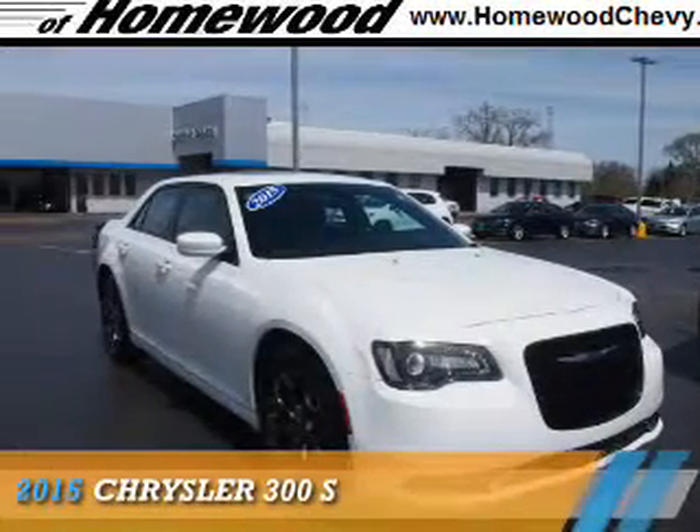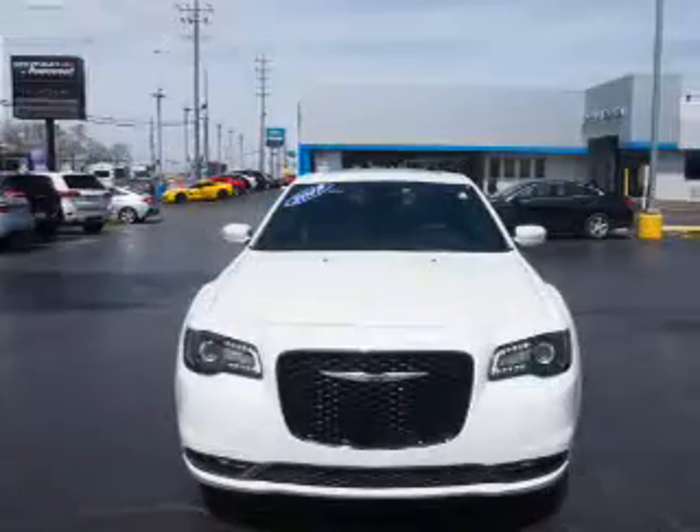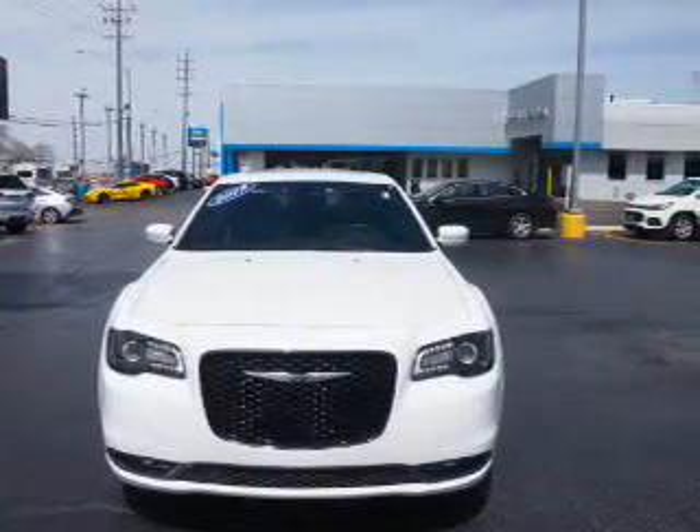Presenting the 2015 Chrysler 300. It's powered by all-wheel drive, a 3.6-liter, 6-cylinder engine, and an automatic transmission.